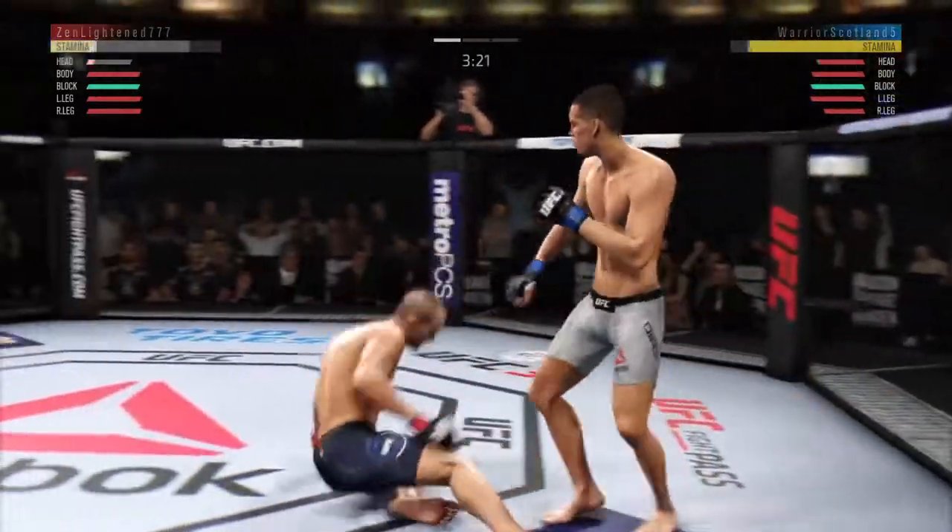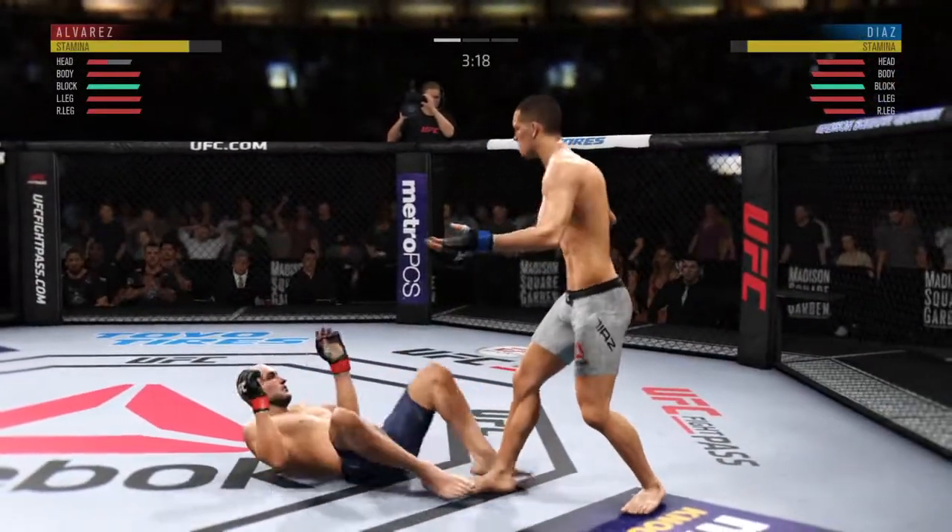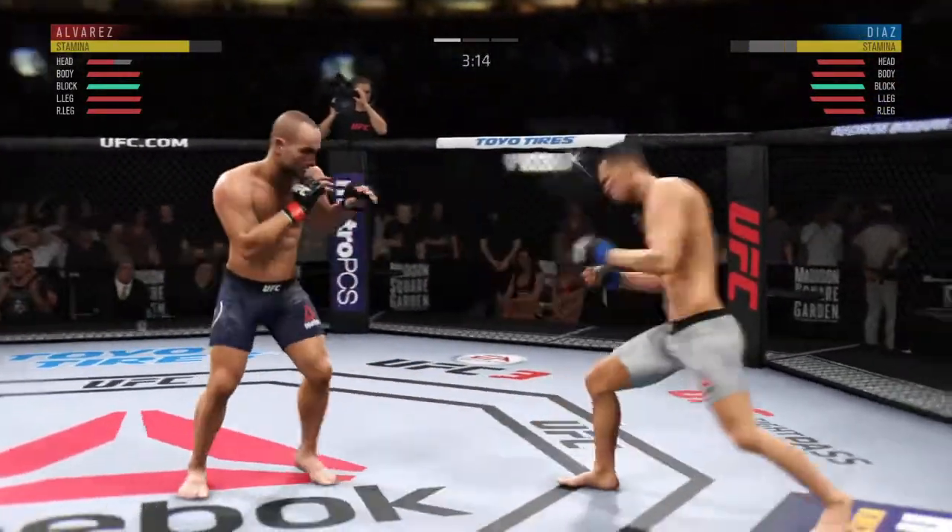Just a slip there. Oh, he got clipped there — a little wobbly on his feet. He's got him hurt here.